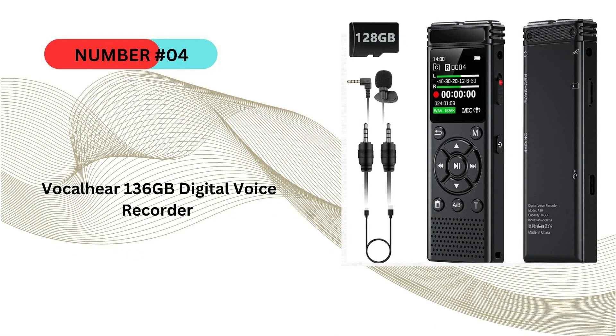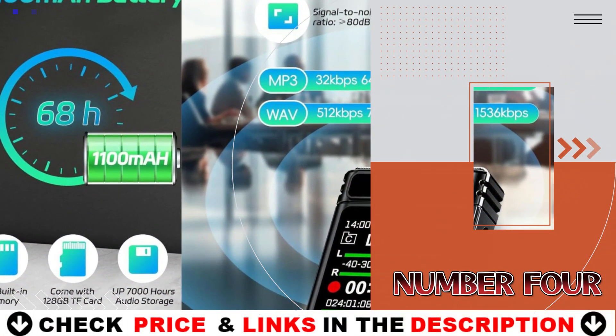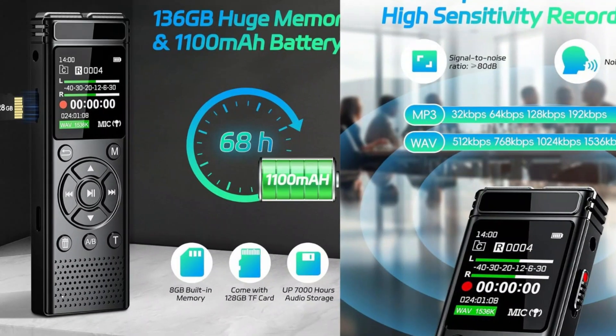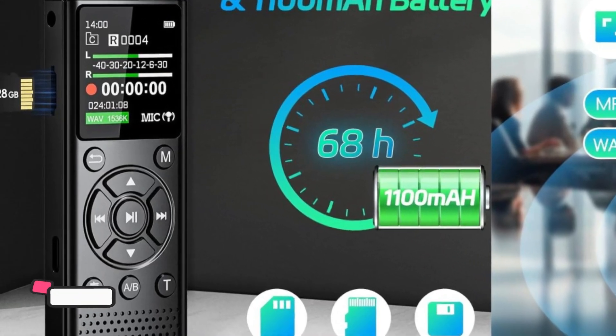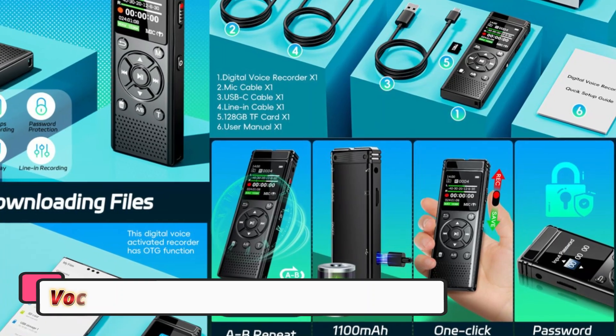Number 4 on our list is the VocalHear 136 gigabytes digital voice recorder. It is a fantastic tool for anyone needing a reliable, high-capacity device for capturing clear audio. Whether you're a student attending lectures, a journalist conducting interviews, or a professional recording meetings, this recorder offers great features at an affordable price.